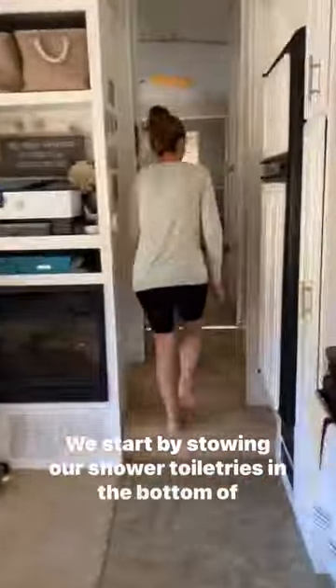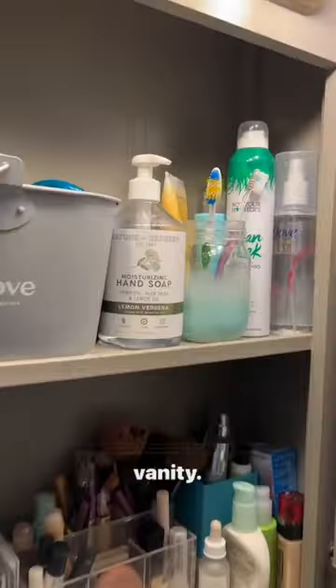Help us get the RV ready for travel day. We start by stowing our shower toiletries in the bottom of the shower and latching the door. Then we move our soap and toothbrush containers into the vanity. Lastly, we pull in the bedroom slide and snap the sliding door shut on the way downstairs.